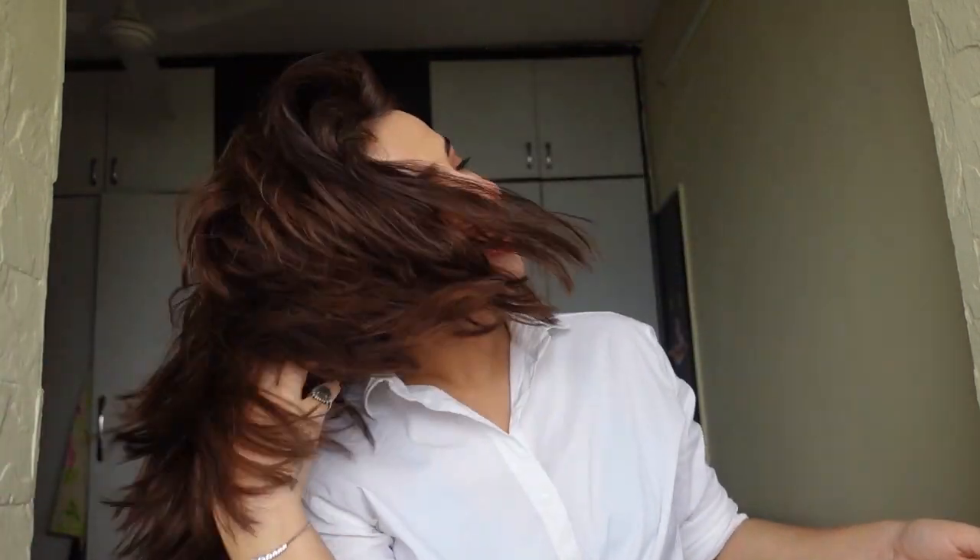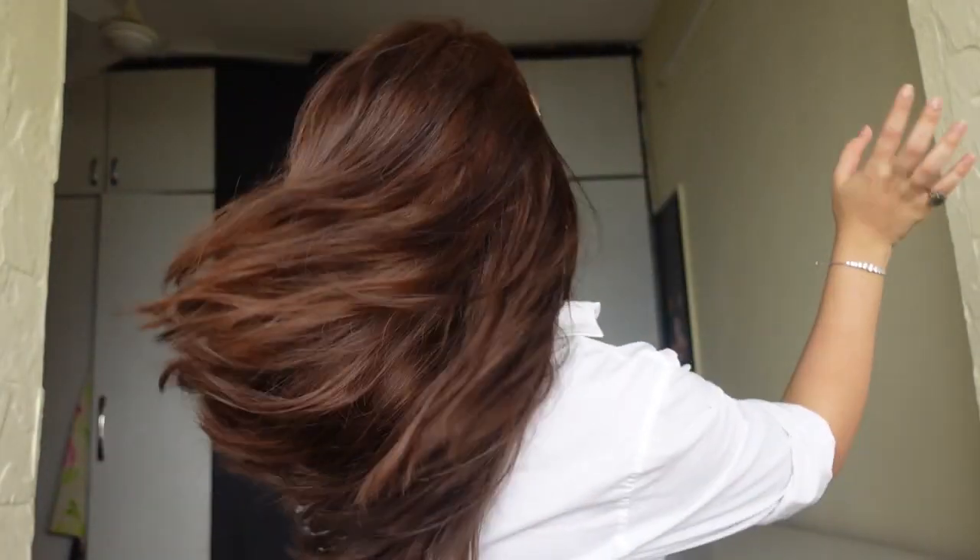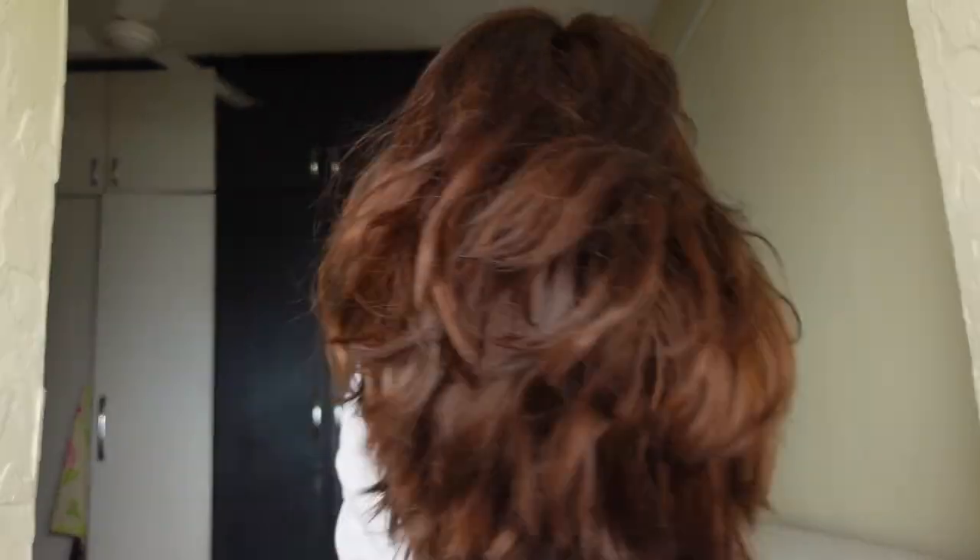So before we start this video, can we take a moment and appreciate my hair? I really want to show you guys. Can we just take a moment and appreciate this hair? This hair color is giving me such good vibes. I'm just going to do a few hair flips here and there.